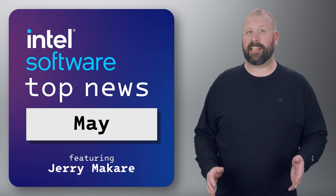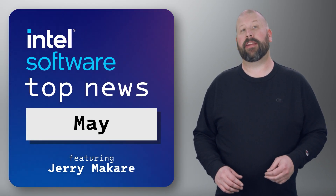Hello everyone, and welcome to this month's IDZ News. I've got three topics to share with you today, so let's start with the first one.